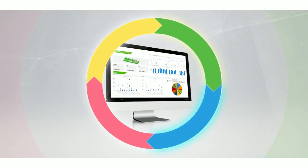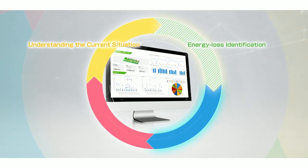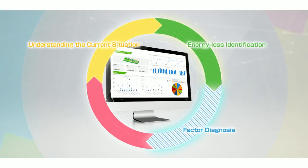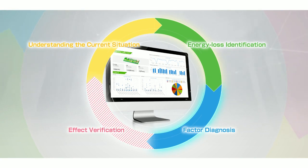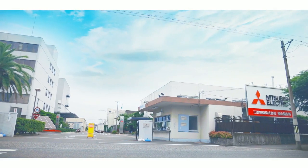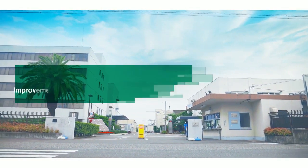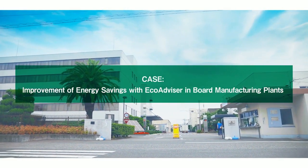Four processes — understanding the current situation, energy loss identification, factor diagnosis, and effect verification — are strongly supported by EcoAdvisor for energy-saving activities. Here is a case where energy-saving has been realized by EcoAdvisor in board manufacturing plants.